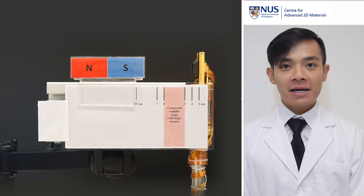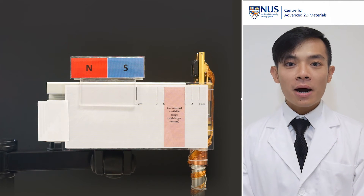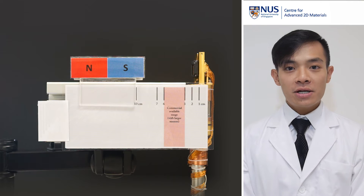The core of this magnetic sensor is made of heterostructures of boron nitride and graphene layers, with a lateral size of 1 micron and a thickness in the range of nanometers.